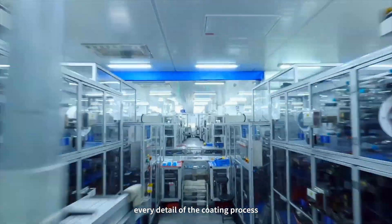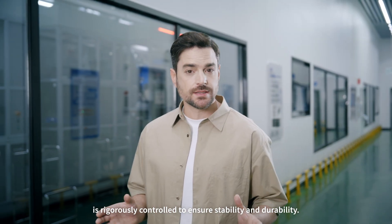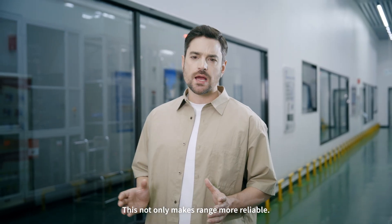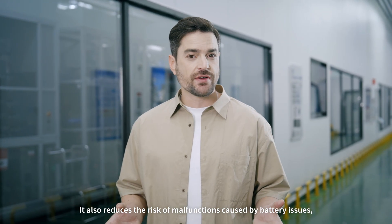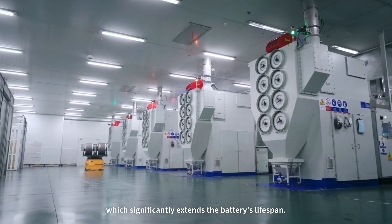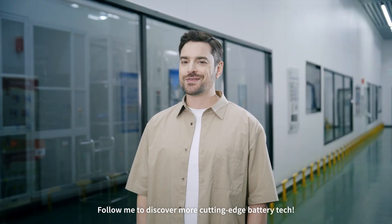At CATL, every detail of the coating process is rigorously controlled to ensure stability and durability. This not only makes range more reliable, it also reduces the risk of malfunctions caused by battery issues, which significantly extends the battery's lifespan. Follow me to discover more cutting-edge battery tech.